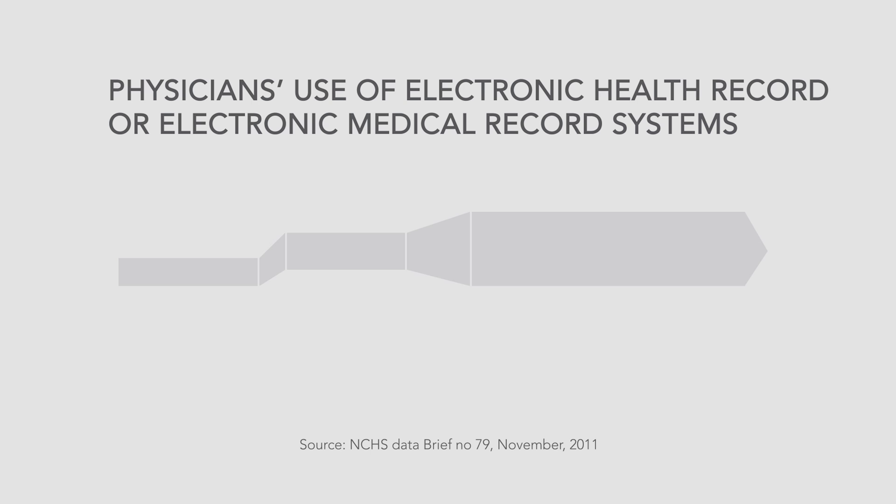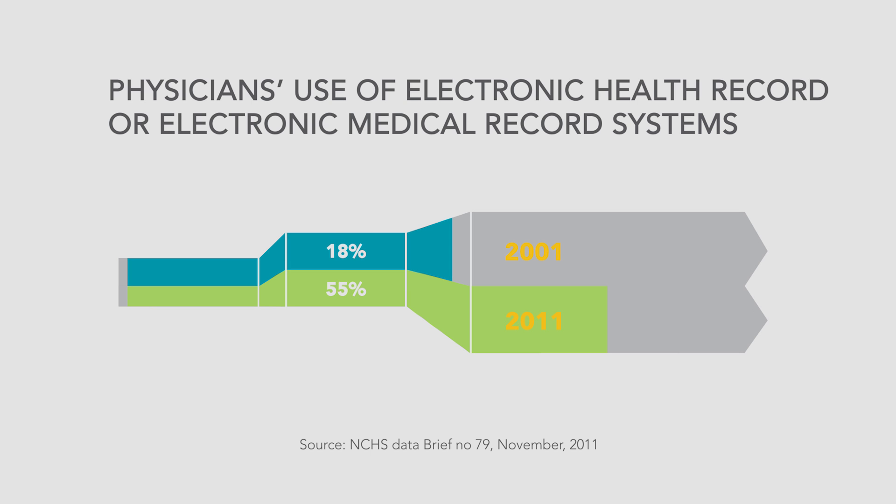Before we had paper-based patient records, now we have electronic health records that have these wonderful clinical decision support systems.